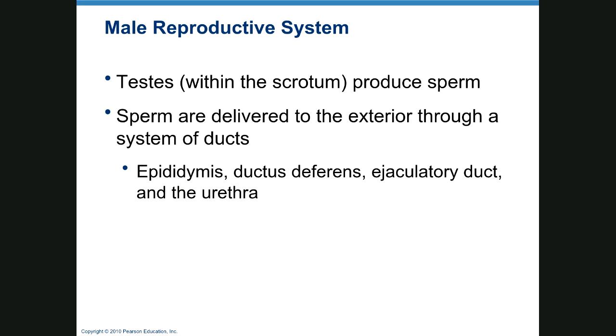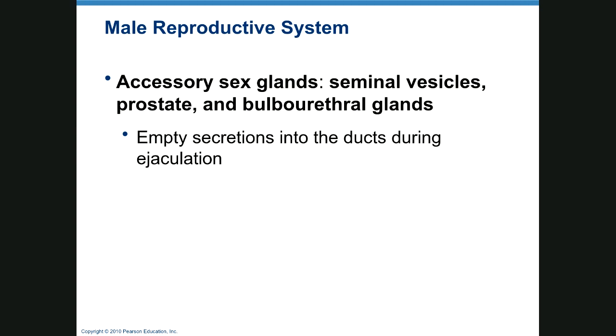In the male system, we have the testes, which are within the scrotum, and they produce sperm. Sperm are delivered to the external world, with the goal of reproduction being delivery to the fallopian tube to achieve pregnancy. The pathway goes from the testicle to the epididymis, then to the ductus deferens, ejaculatory duct, and urethra. Accessory sex glands include the seminal vesicles, prostate, and bulbourethral glands, which produce fluids that make sperm into usable semen.